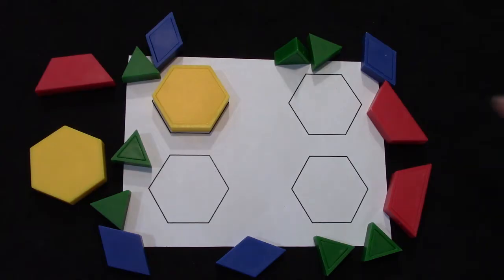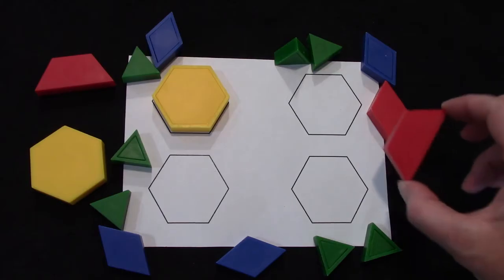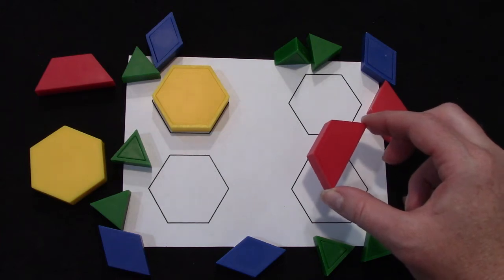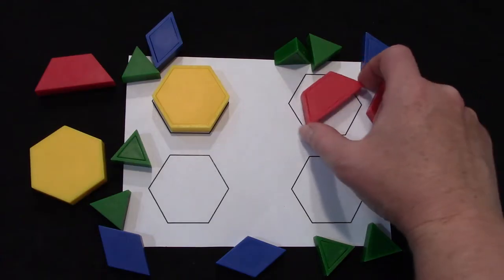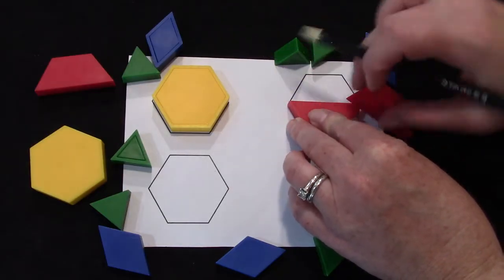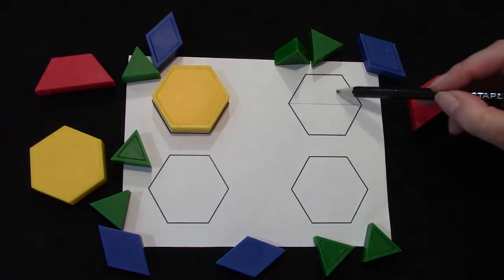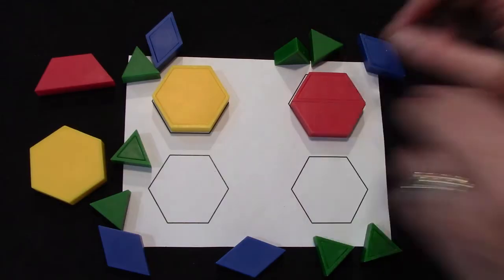Now let's take a look at our next shape. I'd like for you to cover it with these red shapes and these are called trapezoids. How many trapezoids is it going to take to cover the hexagon? Give it a try. One, two. Then I would like for you to take your pencil and draw a line showing that it took two trapezoids to cover the hexagon.